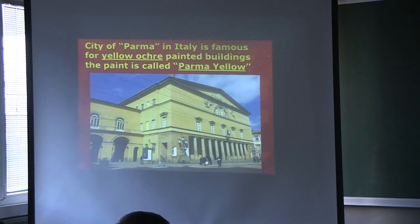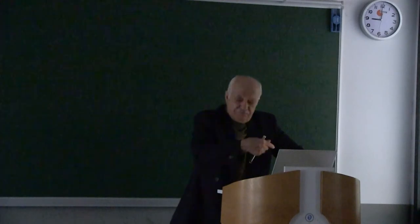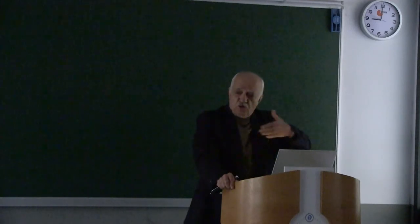Has anyone been to Parma, Italy? Many years ago, Parma was very famous because some Turkish football players played in the Parma team. This pigment is called Parma yellow. You can find various limonites in different places, and their tone of color differs. This is a very specific limonite — perhaps it has some impurities. When you walk on the streets of Parma, you can see many houses and government buildings painted yellow. It's called Parma yellow.